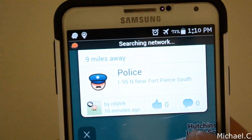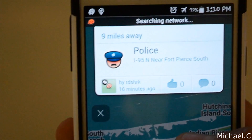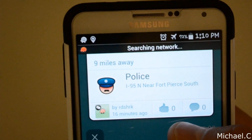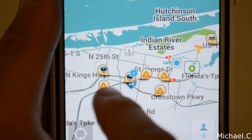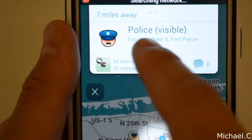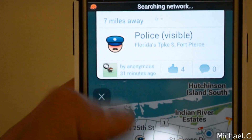It's always good to give a thumbs up, especially if the police officer is still there and it saved you — it's nice to give those people a thumbs up, because it shows them you appreciated their report. With that being said, you just have all these different warnings. Like this police officer here — it has four thumbs up. It says 'police, visible' on the Florida Turnpike, because I'm in South Florida.